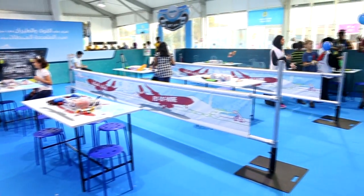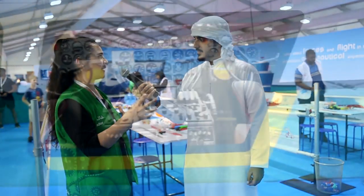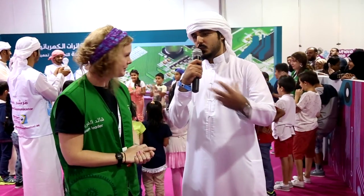How does it feel to be part of the Abu Dhabi Science Festival? I'm very honored to be here, very excited to be invited to participate along with everybody else. It's really nice coming from experience in the UK and bringing that here to the UAE — really exciting.